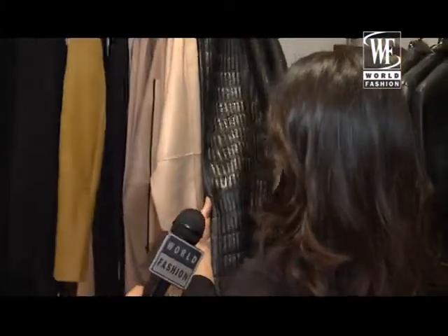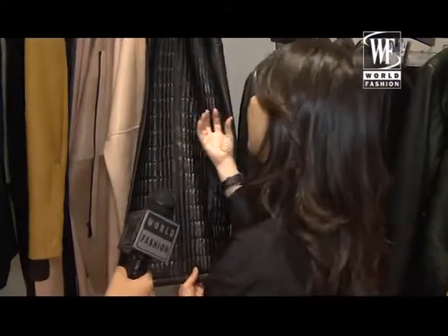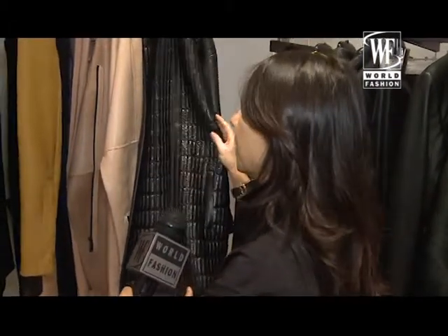This work is leather on knit. So you have all this relief which is done by the knit inside. It's a very new technique also.